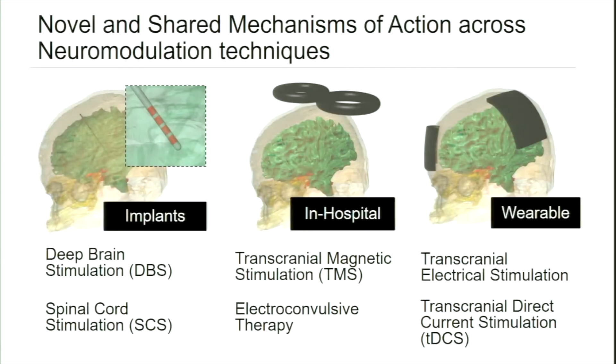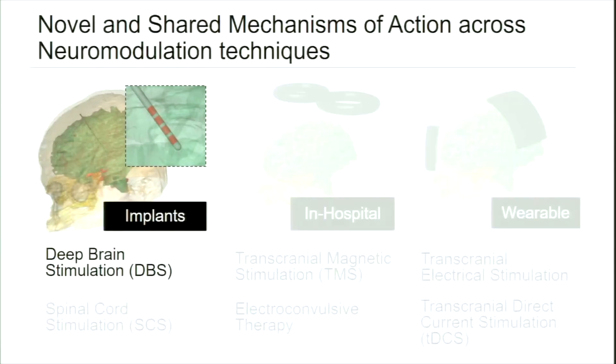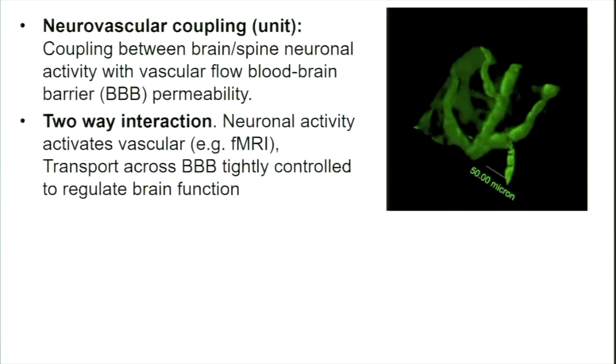I'll be talking about different neuromodulation techniques. They span things that are invasive and require implants, things that are non-invasive but require hospital visits — electroconvulsive therapy being one, repetitive transcranial magnetic stimulation being another — and then techniques we could call wearable, because they're battery powered and people could theoretically be walking around while being stimulated. I want to start talking specifically about deep brain stimulation.